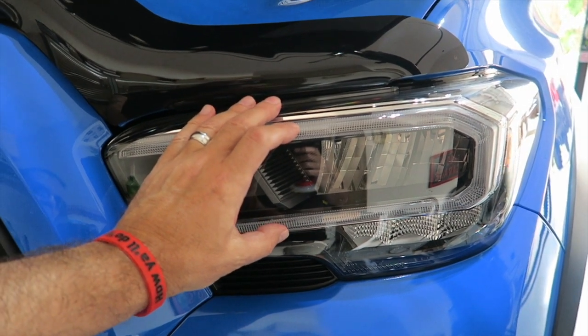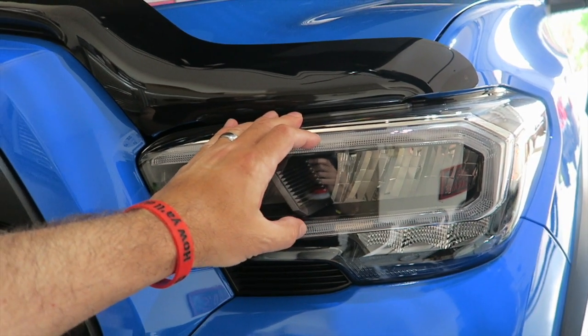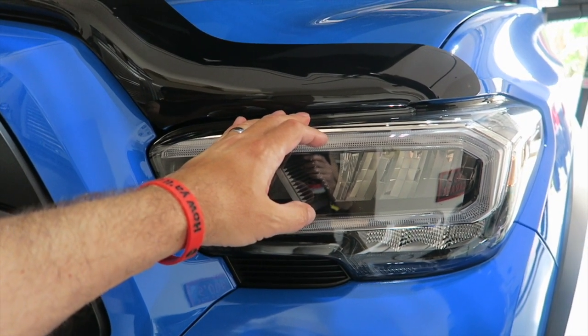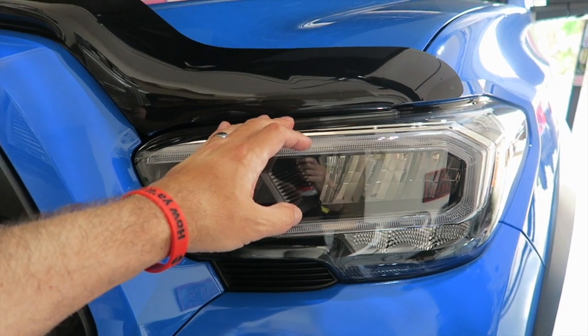It is going to have LED lights — finally we're going to have an LED light system, looks like coming standard from Toyota.